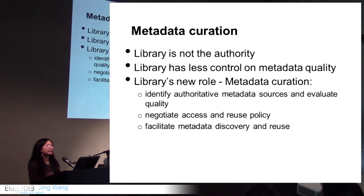Here is where I think the library's role lies in metadata authority control. The library is not the authority — we are not the creator or originator of most of the data, and the library has less control of metadata quality because it comes from external sources. The library's new role, I think, is more of metadata curation, just like dataset curation. We need to identify authoritative metadata sources, evaluate their quality, and sometimes negotiate access and reuse policy.